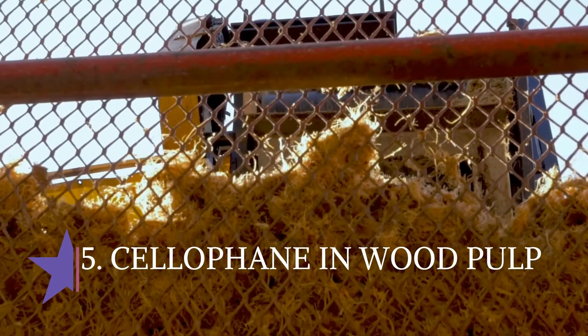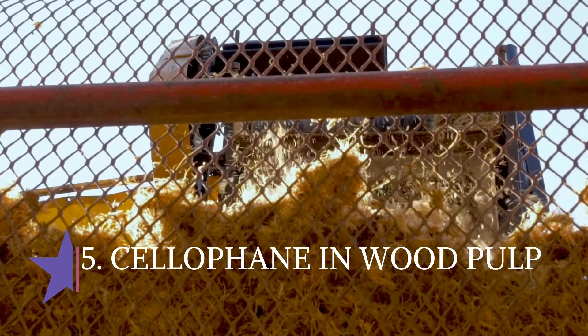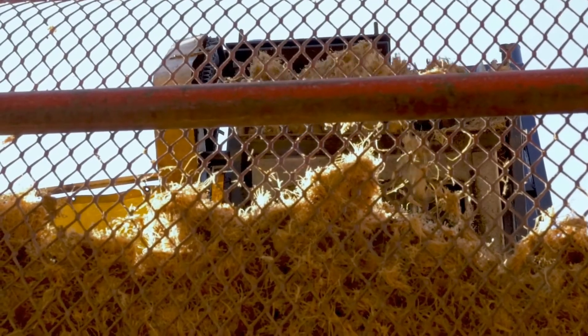5. Cellophane from wood pulp. Made from certified biodegradable wood pulp, NatureFlex is the little brother of cellophane. Perfect for packing chocolate and confectionery as well as household items.